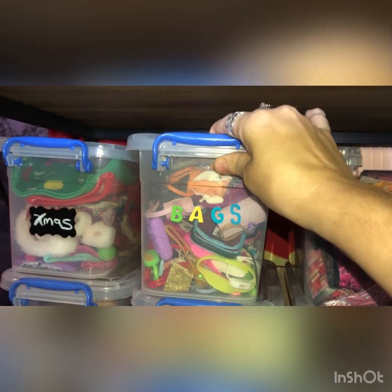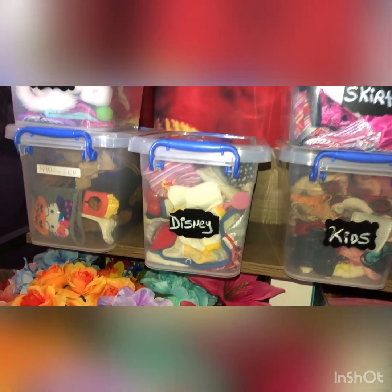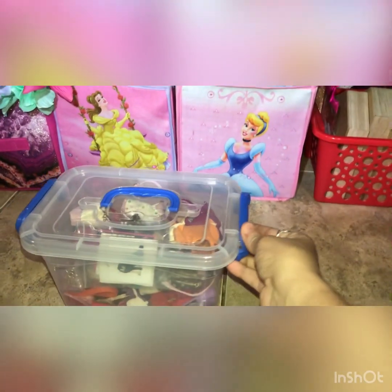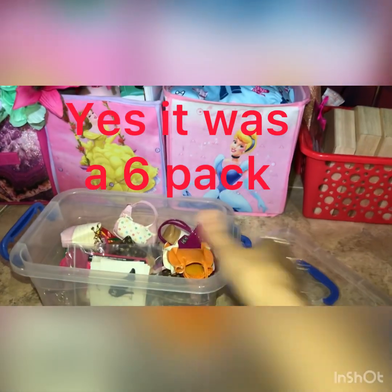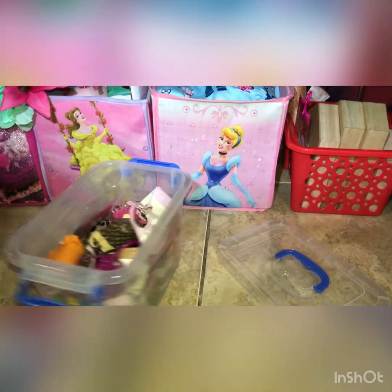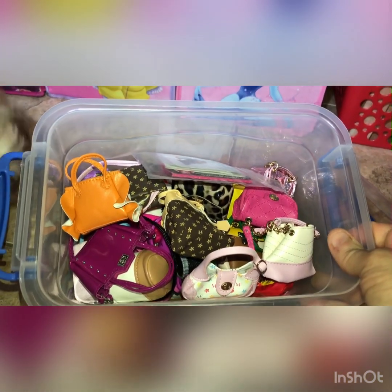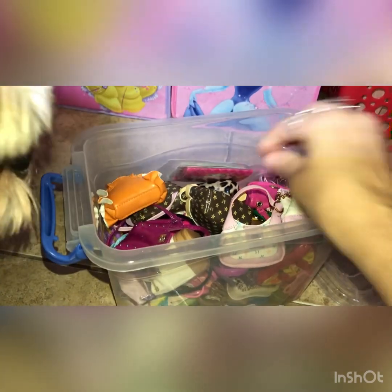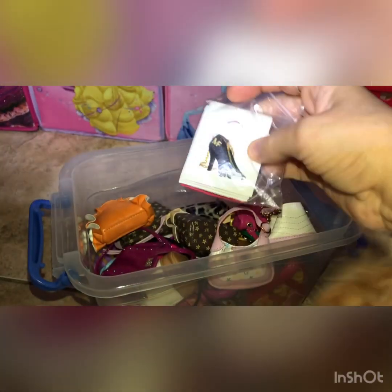I recently got these cute little bins. The labels are from the Dollar Tree, but I ran out so for that one I had to write it in, and for this one I had to use some letters. I believe it was a six pack on Amazon. These are so cool — it's like the perfect size for accessories, for clothes, for everything. So this one, as you can see, I have all of my Barbie bags. They are all in here. I even have the little booklets and the stickers. I'm definitely still looking for this one here.